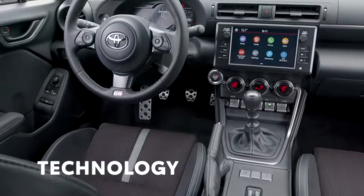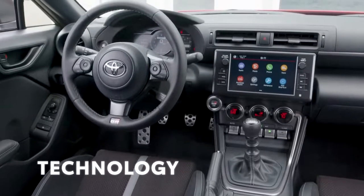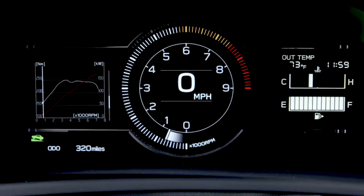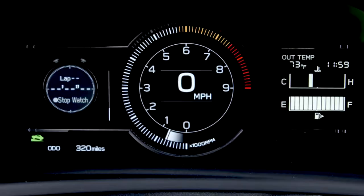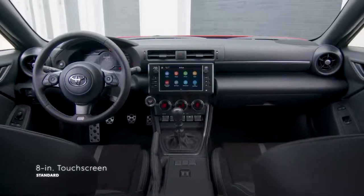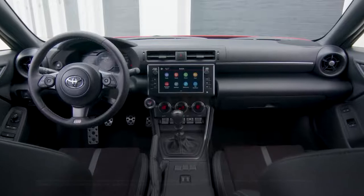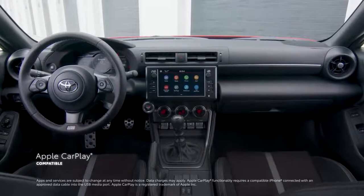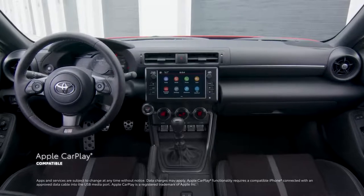GR86's streamlined cabin keeps the interior experience focused with a fully digital instrument display with configurable gauge cluster that offers normal, sport, and track modes. And when it comes to audio and multimedia, the 8-inch touchscreen includes standard compatibility for Apple CarPlay, which connects drivers to Apple Music, Maps, Messages, and other favorite apps from your iPhone.